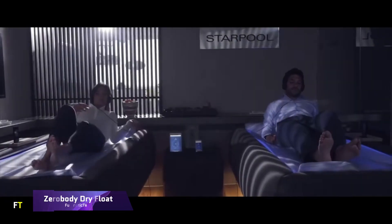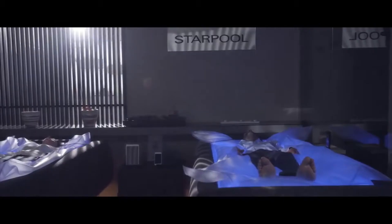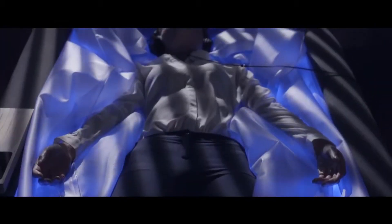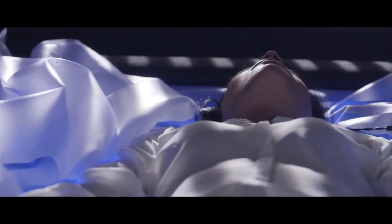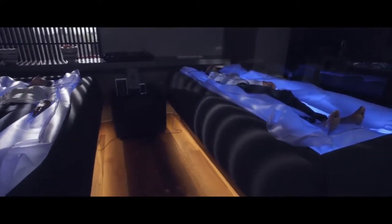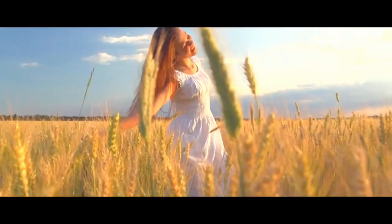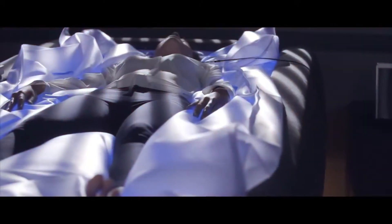Zero Body Dry Float. An innovative method for physical and mental rejuvenation, the Zero Body Dry Float provides a flexible option for dry float therapy based on substantial scientific research on the advantages of water floating. Without removing any clothing or getting wet, the user floats effortlessly in more than 400 liters of warm water. The advantages of reduced gravity offered by this system include alleviation of tension, aches and pains in muscles and joints, improved sleep and concentration, and psychophysical healing.